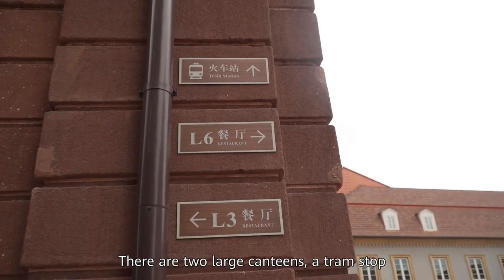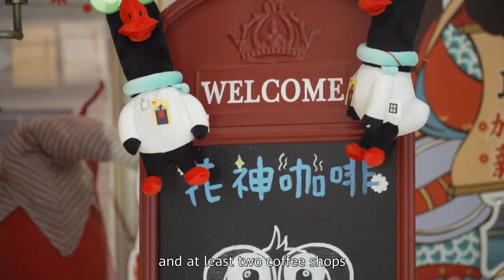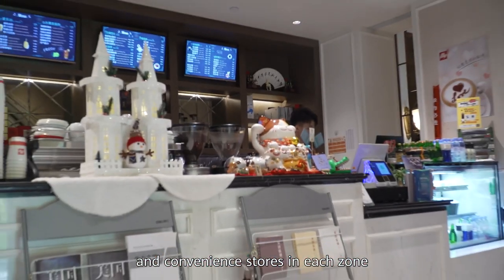There are two large canteens, a train stop, and at least two coffee shops and convenience stores in each zone.